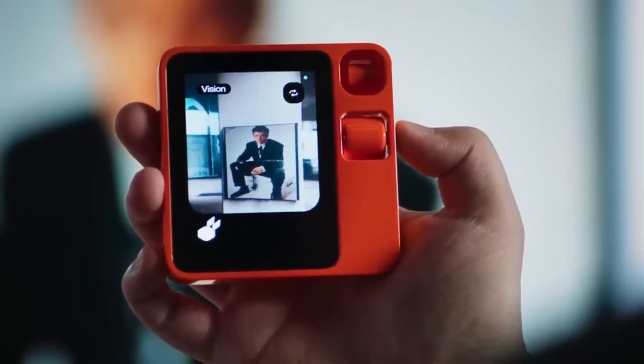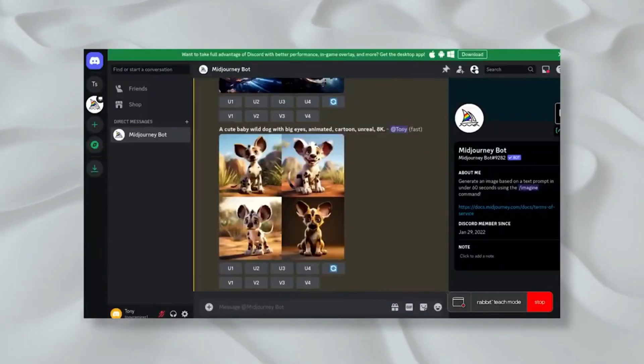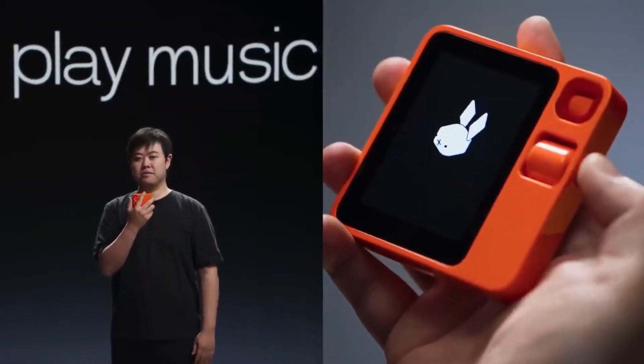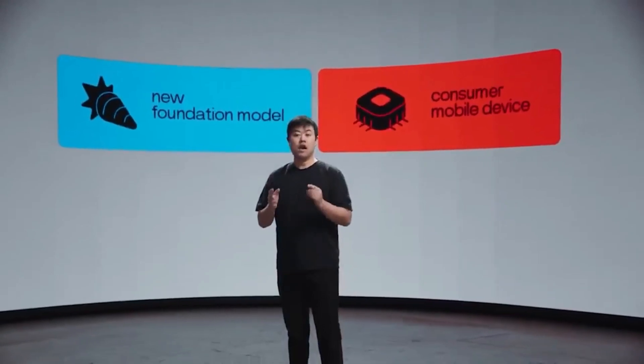It seamlessly manages your morning routine, helps you stay organized and productive at work, simplifies home management tasks, and ensures you have ample time to relax and unwind at the end of the day. With its intuitive features and seamless integration into your life, the Rabbit R1 truly enhances the way you live, work, and unwind.